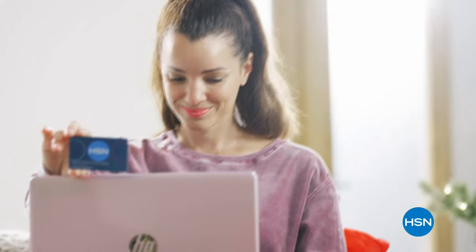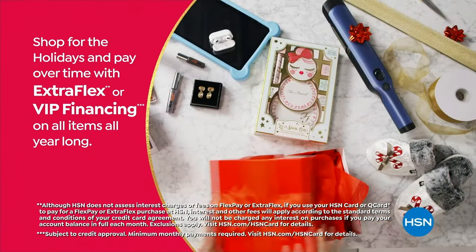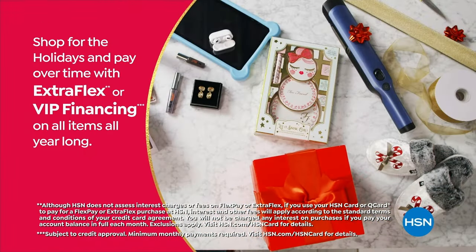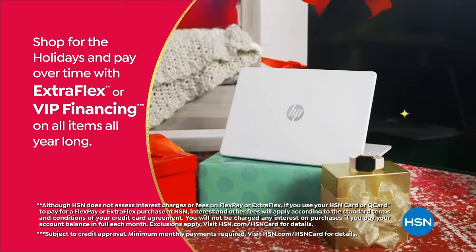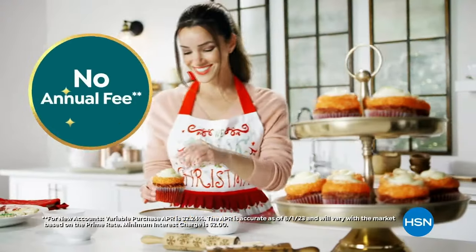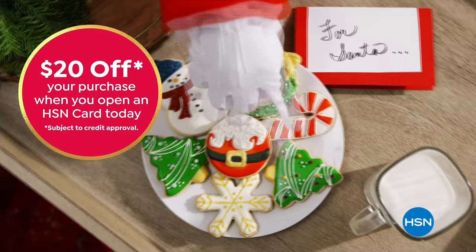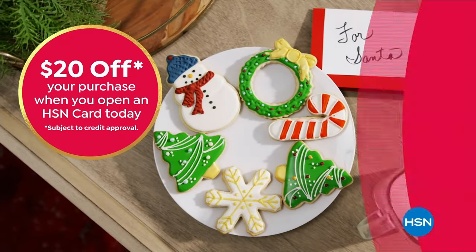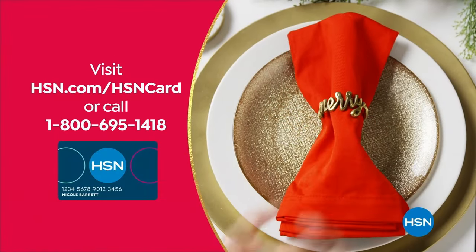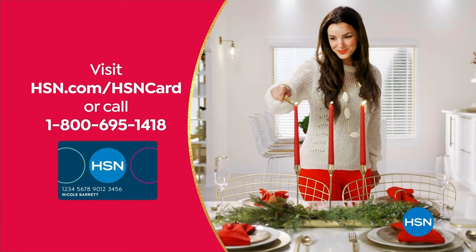Tis the season to be a VIP. Use your HSN card to get the best deals on gifts for everyone. Shop now for the holidays and pay over time with extra flex or VIP financing on every item, and at least eight VIP savings events a year. Plus the HSN card has no annual fee. Not a card member? Apply now and instantly get $20 off when you're approved. Visit hsn.com/hsncard or call 1-800-695-1418 for details.